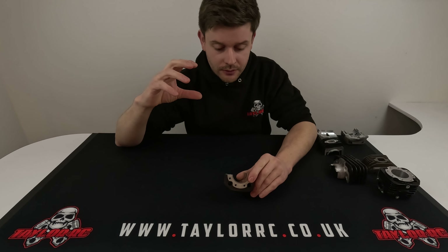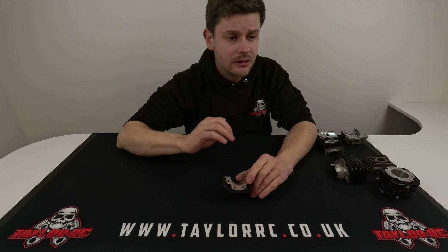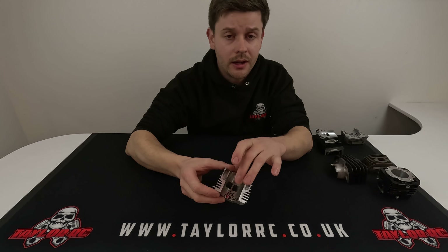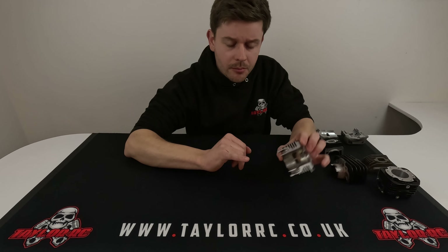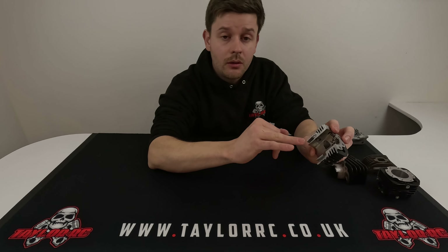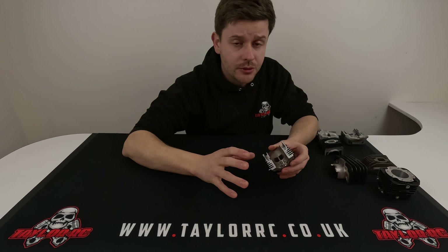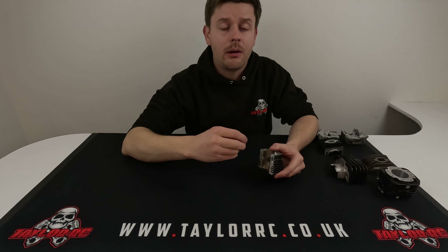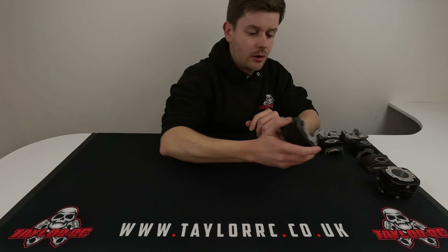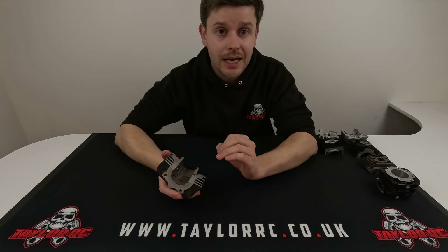The V2 cylinder is as much for everybody that has already joined the project as it is to bring new customers in. Anyone with an engine — whether it's the first V1 or a V1.5 — can bolt a V2 cylinder on and see instant performance gains. The custom piston we're doing is much better than any other — it's high quality, better design, covers the exhaust port properly on the width. Everything we do moving forward, you can guarantee will fit your engine.